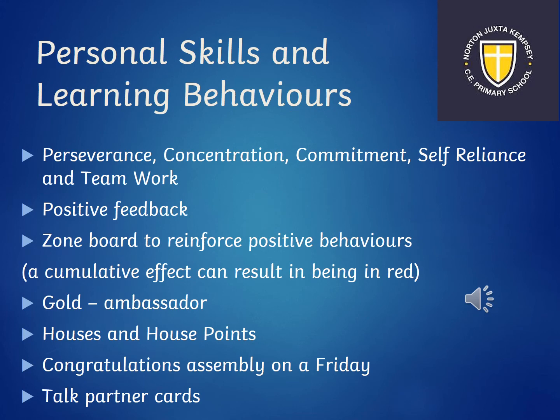More recently in school we've introduced a house and house point system. In order to get a house point the children need to show learning behaviours and personal skills: perseverance, concentration, commitment, self-reliance and teamwork. We also feel positive feedback is a really good way for children to improve their behaviour and personal skills. Just like in reception there is a zone board to reinforce positive behaviours. We have congratulations assembly on a Friday and in year one children get to choose which congratulations the children will receive. We also have talk partner cards to make sure children talk to their partners in different ways.